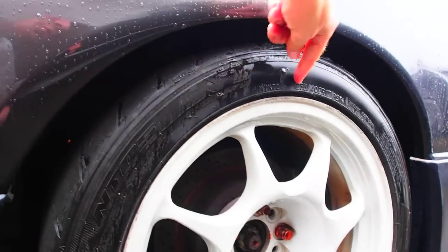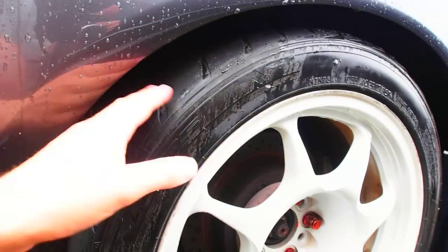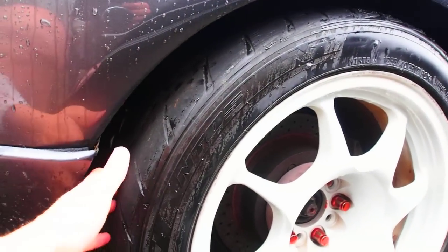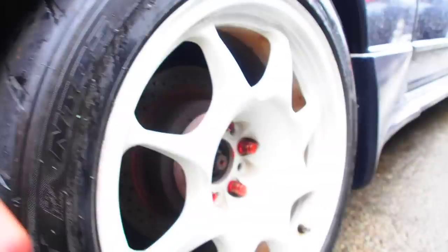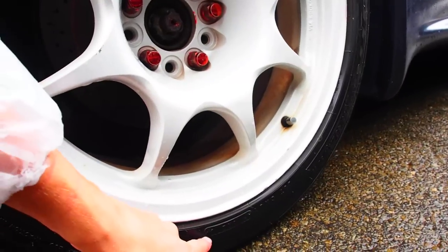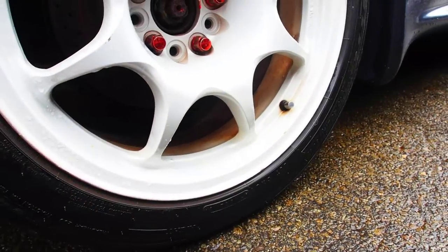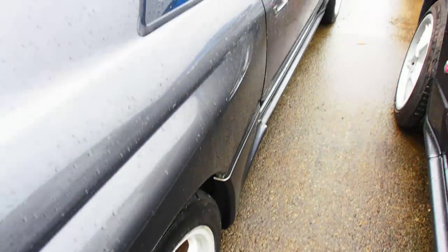The tires here are a 225-40 ZR17 — so a high speed rating — and they are toast. These tires have been used for racing. You can tell they're pretty much a racing slick at this point. They do have the max load ratings, so they'd be legal otherwise. They're a 2010 tire.